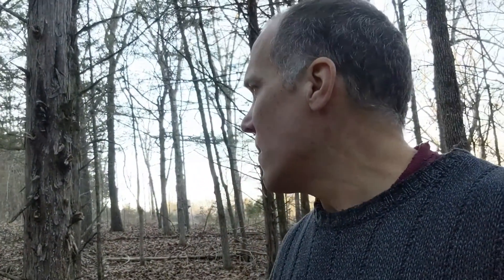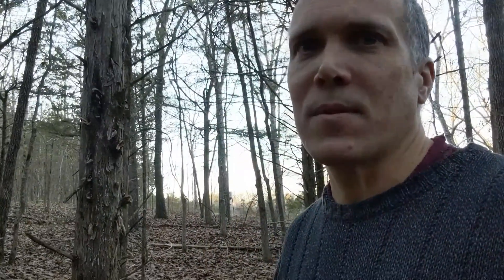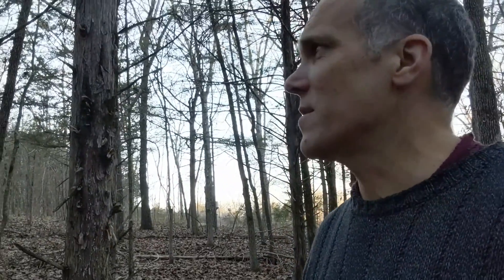We're going to take a couple of trees down today for the cabin project — mostly trees that are too close together, like these two right here. I'm going to take this one down, and there's a bunch more down there that need the same. I'm going to go ahead and put my camera in front of where I'm working so you can actually see the tree fall.